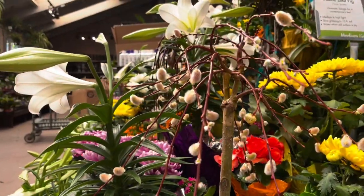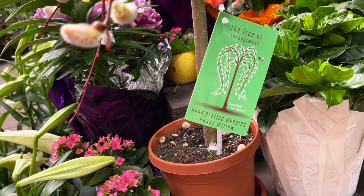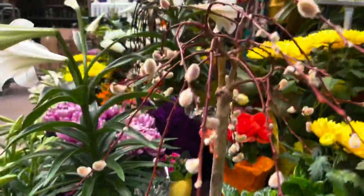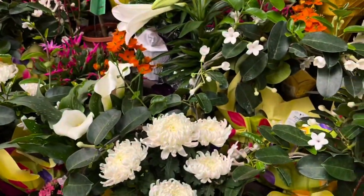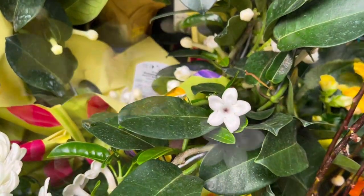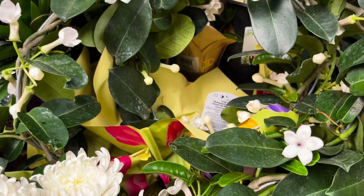Oh, this is cute - I never see this. The tree of enchantment, a handcrafted weeping pussy willow. These are intriguing and $39.99 each. Is this what I'm smelling? I'm smelling a jasmine flower. Yes, these are the Madagascar jasmines - I love jasmine scent. Those are $39.99 also.